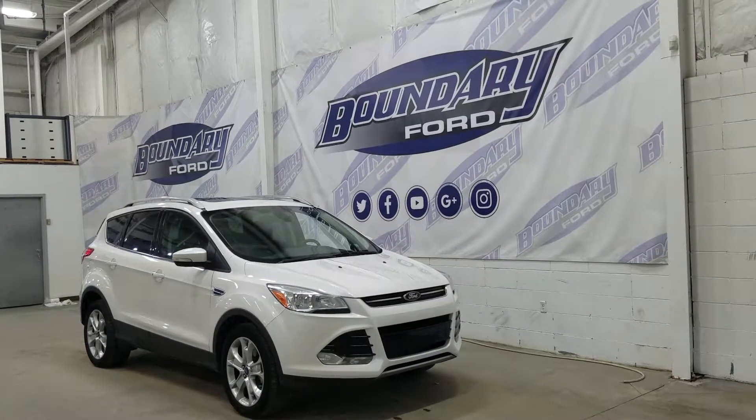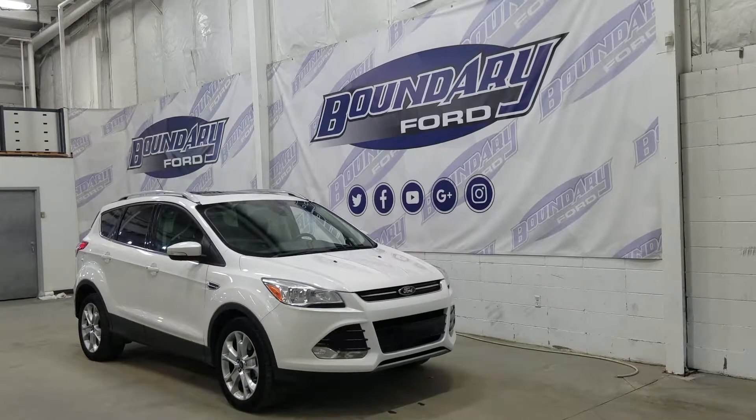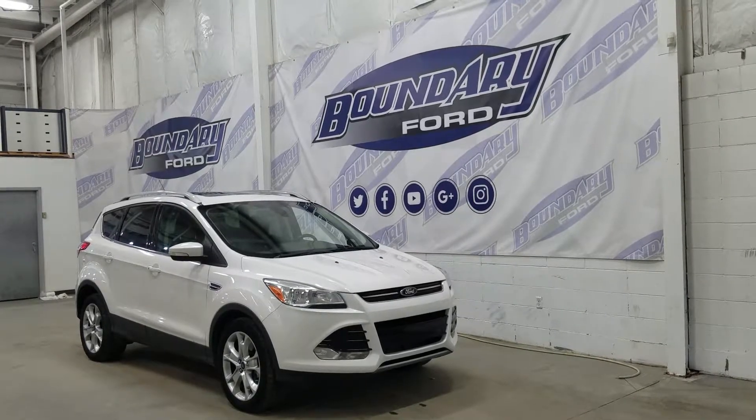At the rear we have privacy tinted windows, and on top we have our beautiful twin panel moon roof as well as our roof rails. This Escape also comes with remote start.